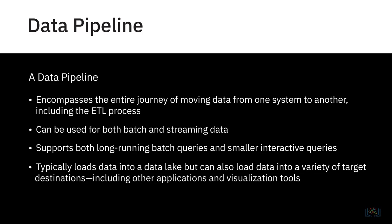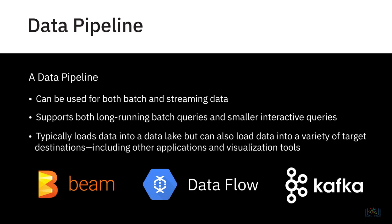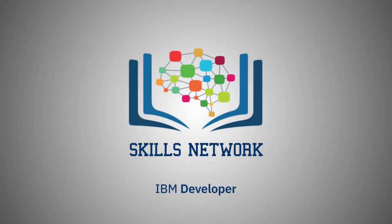There are a number of data pipeline solutions available, with the most popular being Apache Beam and Dataflow. See you in the next video.